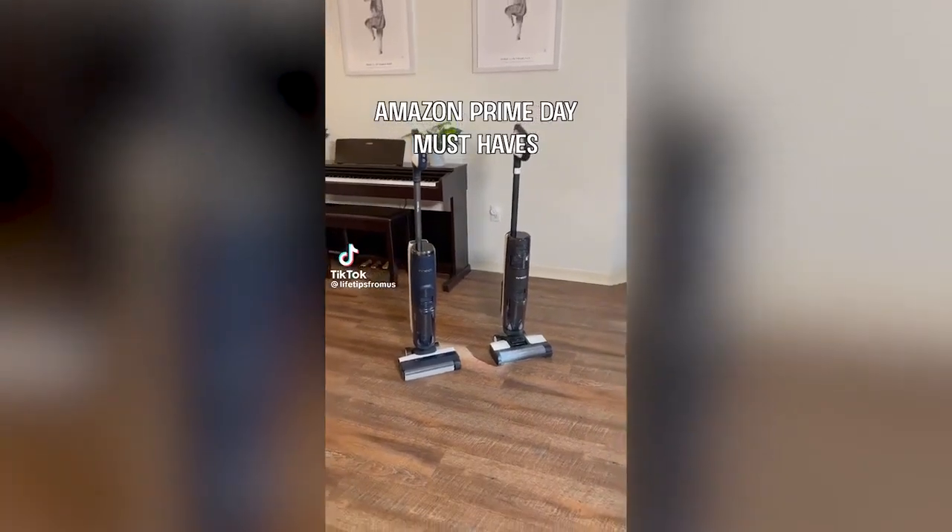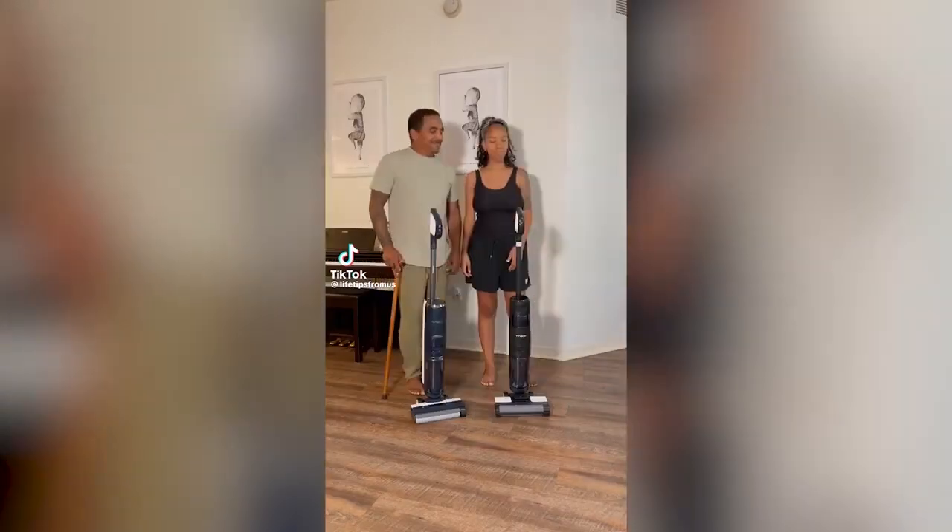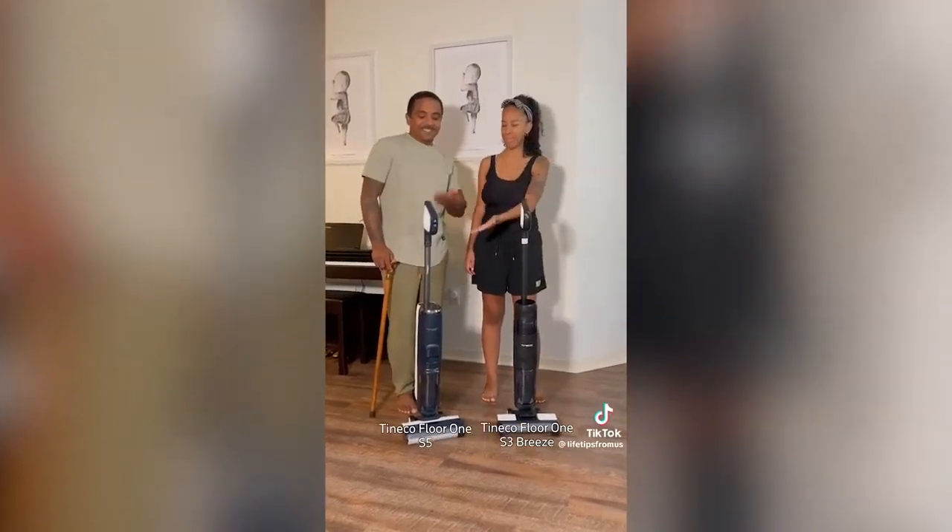Amazon Prime Day Must Have. My wife and I have teamed up with Tinko because they're having a huge sale on their Floor 1 S3 Breeze and their Floor 1 S5 for Prime Day.